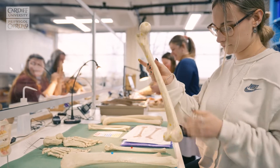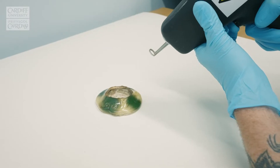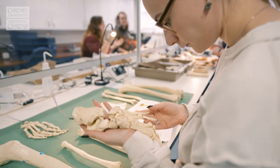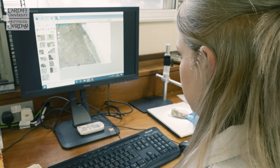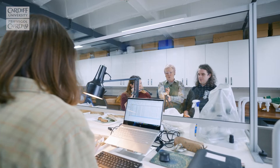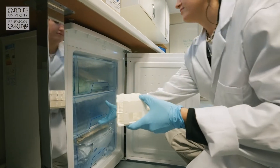At Cardiff we've been teaching and researching in archaeology for over a hundred years, and one thing which really sets our programmes apart is our emphasis on practical experience in the fields of archaeology and conservation. Throughout our archaeology programmes at both undergraduate and postgraduate level, our students have the opportunity to work with staff in our range of specialist labs to develop skills in a wide variety of areas.